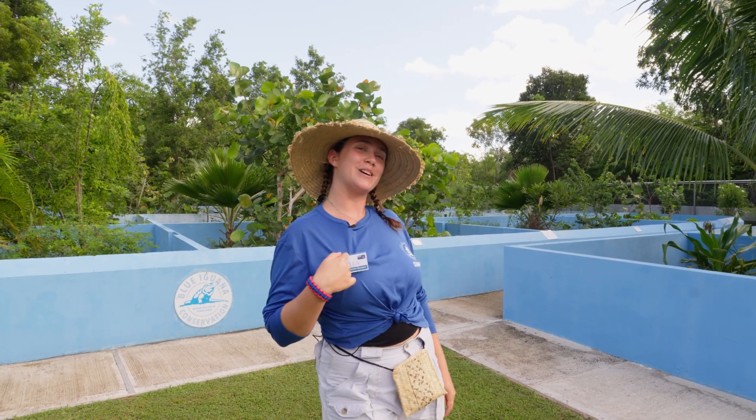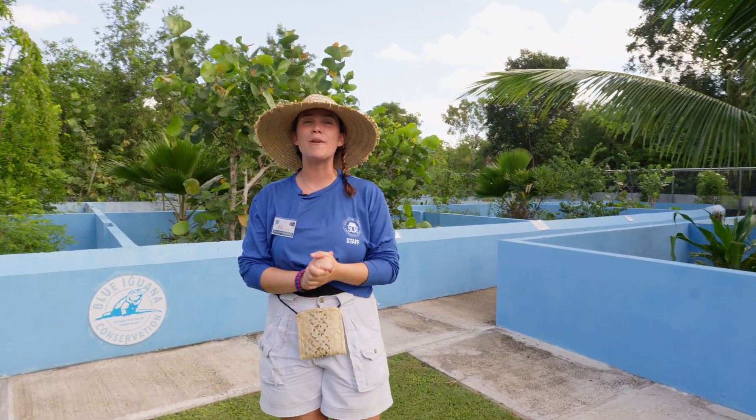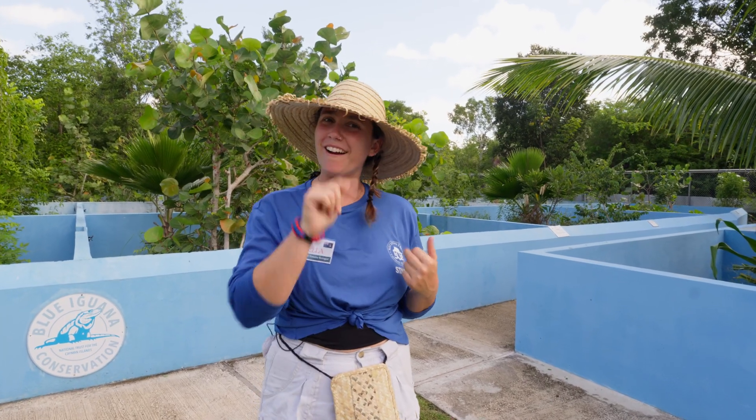Hey there, Cayman climate champions. Welcome back to a brand new adventure with me, Bella, your climate ranger. Today we are in the amazing Blue Iguana Conservation Facility to learn all about our endemic blue iguanas here in the Cayman Islands. I'm ready to learn something. Are you? Let's go.